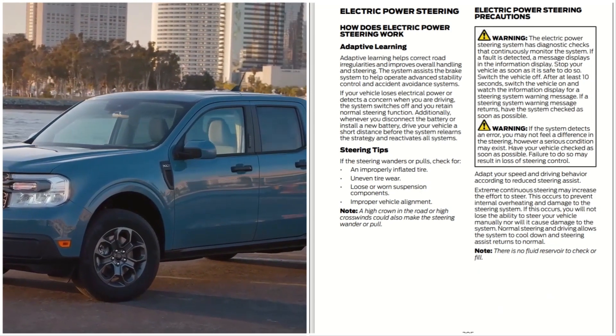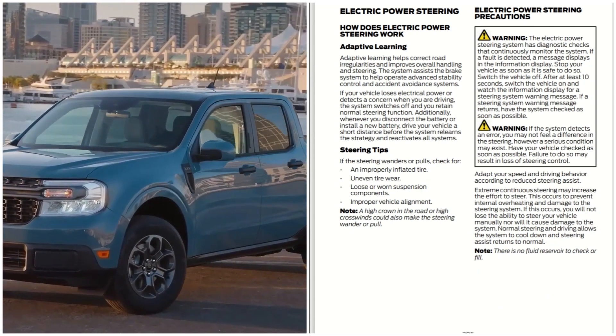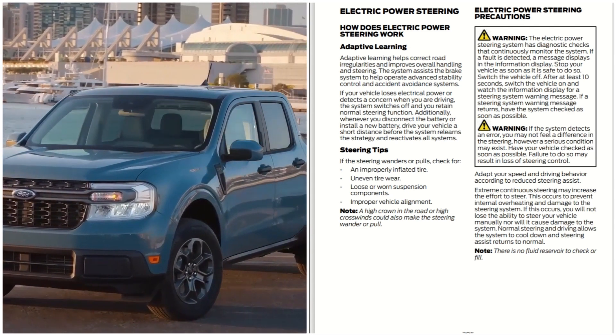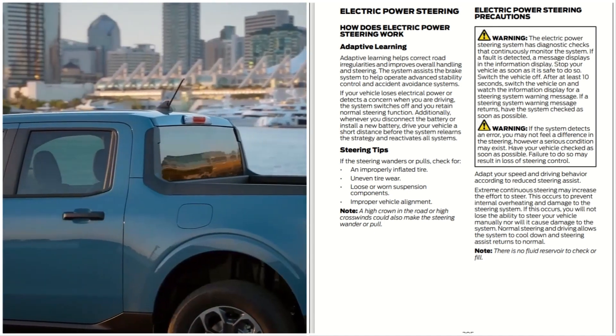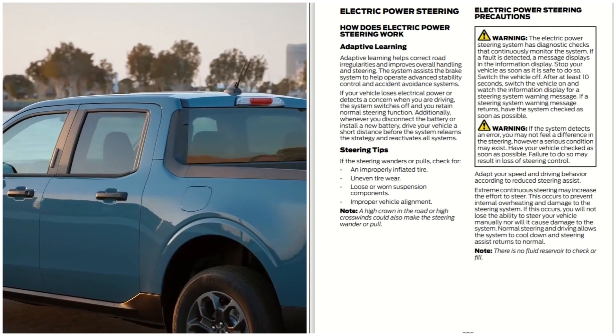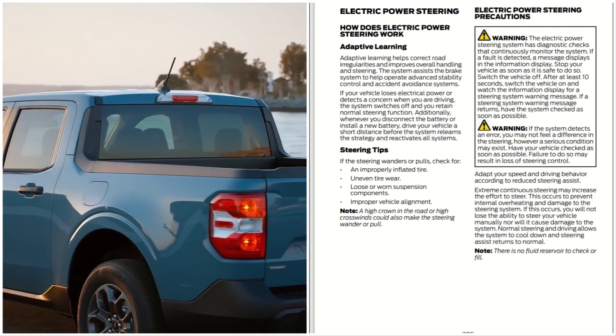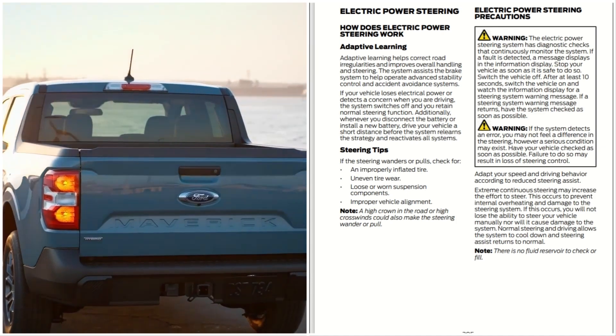Steering tips: if the steering wanders or pulls, check for improperly inflated tires, uneven tire wear, loose or worn suspension components, and improper vehicle alignment. A high crown in the road or high crosswind could also make the steering wander or pull.